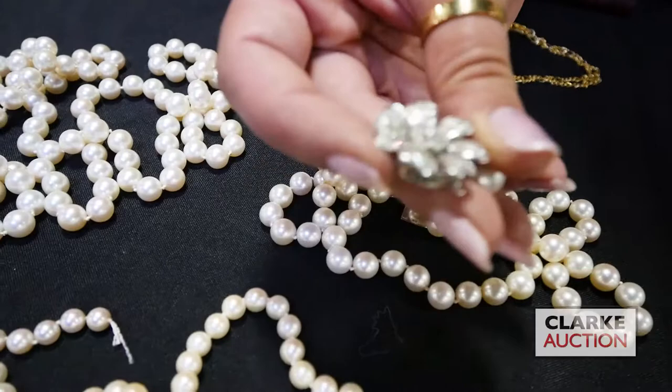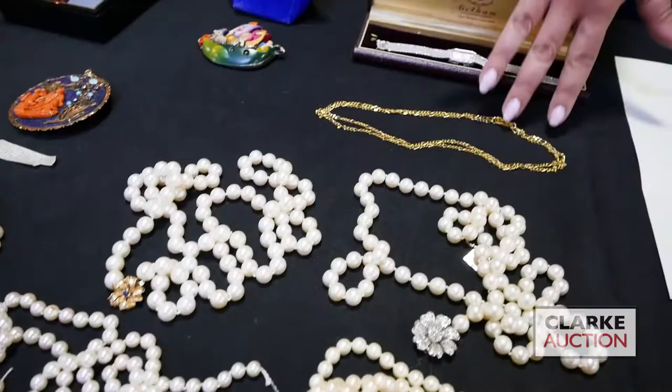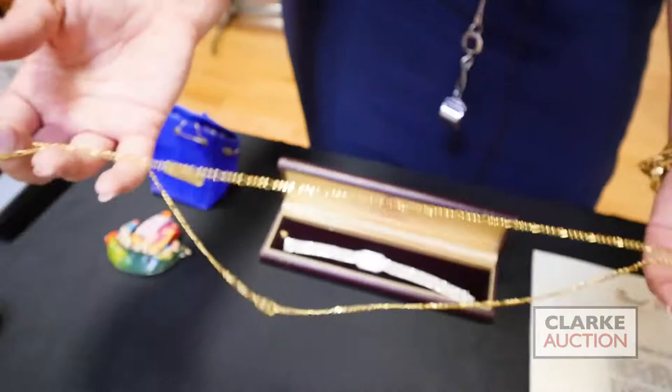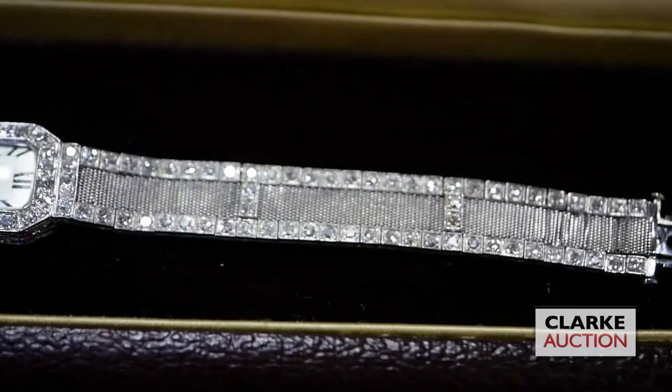Pearls aren't the hottest item at the moment but this is a beautiful floral clasp — platinum with a diamond surround and I believe the center is glass but quite nice. And this is a Cimento — the Italian maker — 18 karat gold figaro chain, here to sell at six to nine hundred.